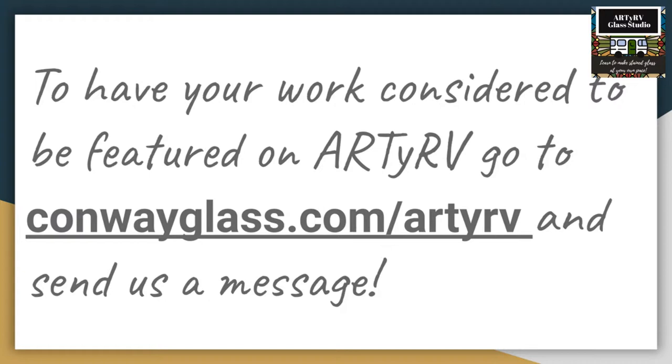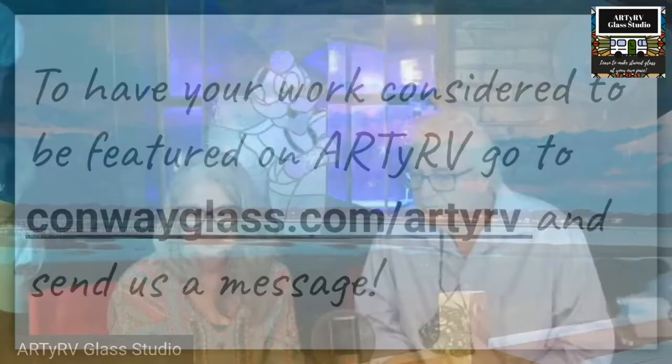If any of our viewers would like their work considered for the RDRV live stream, send us a message by going to conwayglass.com/rdrv — you'll see a pop-up that says 'send us a message or a question.' Send us a question and we'll send you the link.